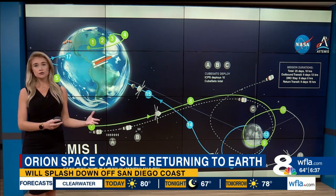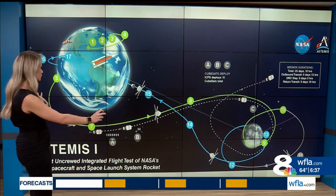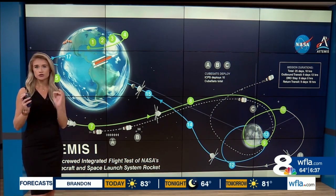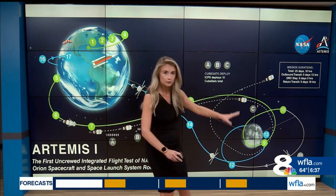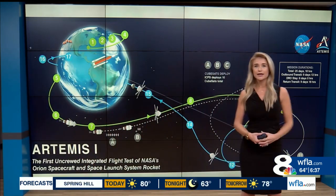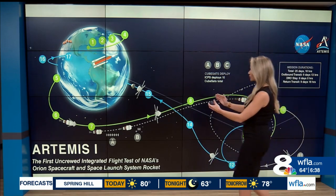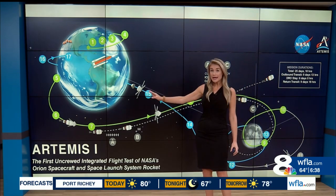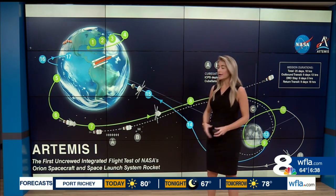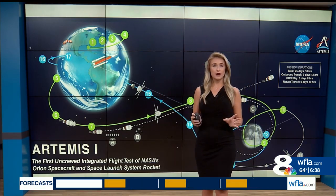Right now, it's still on its way back from the moon. This is the trajectory map of the entire mission. It started 23 days ago with launch from Earth, headed to the moon, went around the moon, well beyond the moon. And now we're on the return home — it's right about here at this point. In just two days from now, it will make its way into Earth's atmosphere and the whole process will begin.